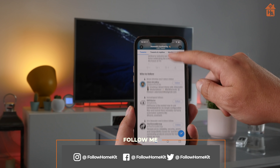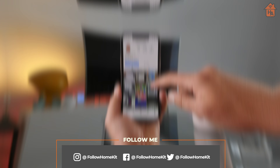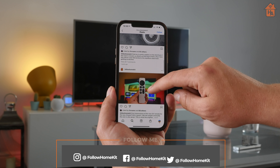Also, don't forget to check out our social channels, particularly Twitter where we're constantly putting out HomeKit information, and also Instagram where we post behind-the-scenes information around HomeKit, our content creation, and various other things.